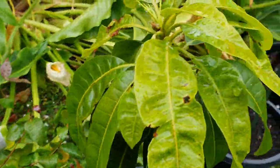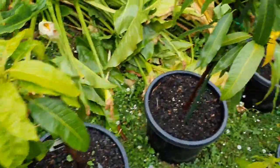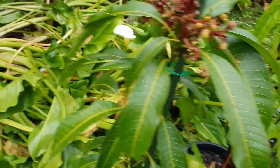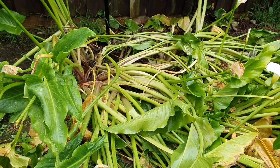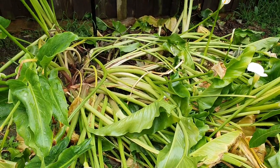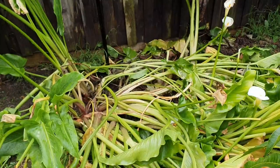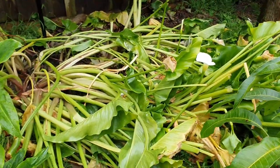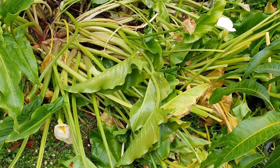Suriname cherry, and a grafted mango. Ignore those - that's what happens to sensitive lilies when it's hot. They don't like the heat; they like the cold. So in summer they collapse and in winter they stand up. The only way around this is a shade cloth, but I just let them work themselves out.